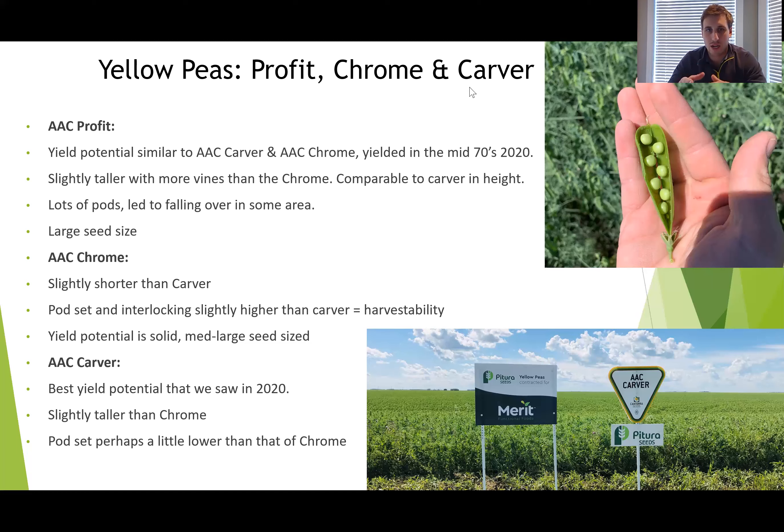Lastly, moving into Profit — this is the newest of the three and it's going to be its first year of commercial sales. This is AAC Profit. Yield potential proved to be very strong through the pedigree process at Paturas — the two fields we had averaged between 70 and 75 bushels to the acre. This plant can be characterized as probably a little more viney than Carver and Chrome, which depending on conditions can be a good or bad thing. We had a split of the two from our seed production fields — yielding very well but perhaps with a slightly weaker stem. The biggest and most promising thing we saw this year was the extremely large seed size on Profit.